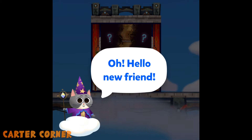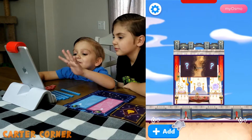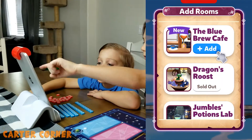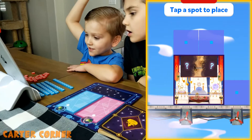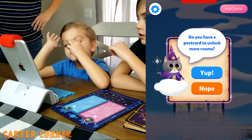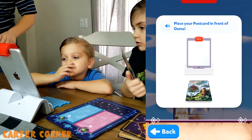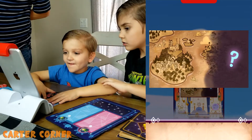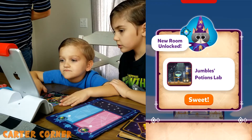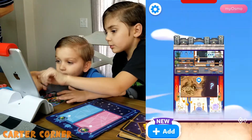We got our tablet set up. The game starts: Oh hello new friend, welcome to Sky Castle. We push the button. It says: give a postcard to unlock more rooms. Place your postcard in front of Osmo. Excellent — you've unlocked Wyvendale, the home of Jungle's Potions Lab. He's a friend.